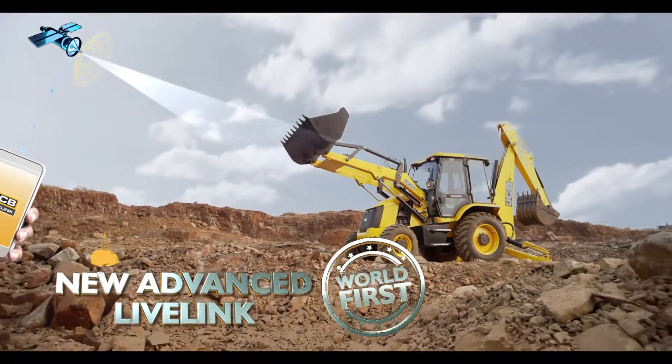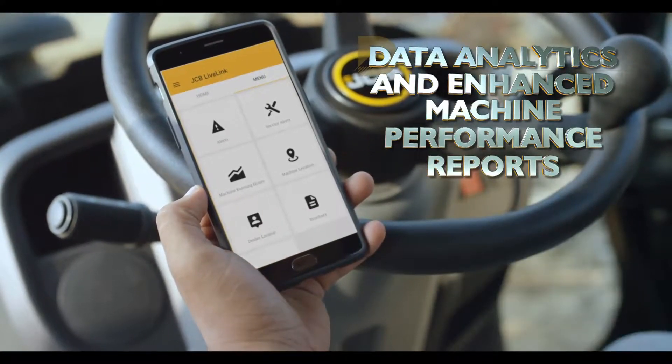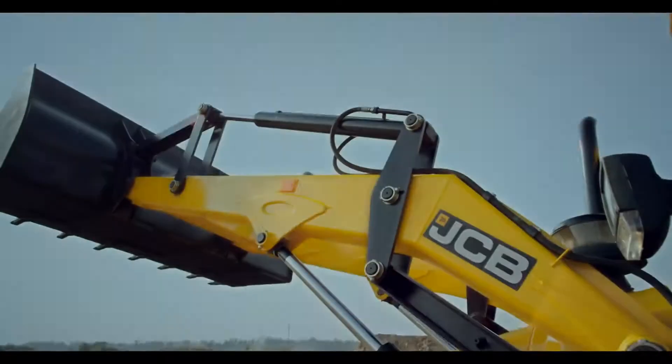The new advanced Live Link gives data analytics and enhanced machine performance reports. This helps in understanding the operational behavior of the machine.